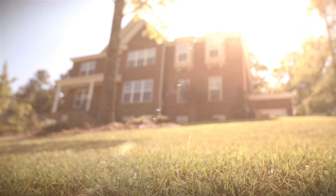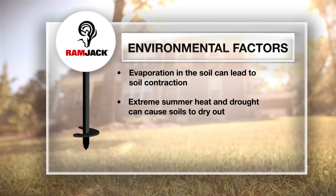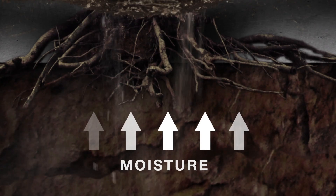Environmental factors are another common cause of soil instability. Evaporation of the moisture in the soil beneath the structure can lead to soil contraction. Extreme summer heat and drought can cause soils to dry out and shrink, causing the foundation to settle. Moisture in the soil can also be depleted due to nearby trees and shrubs.